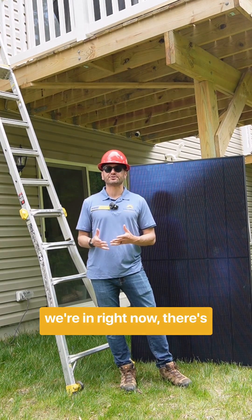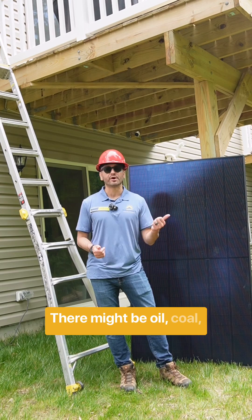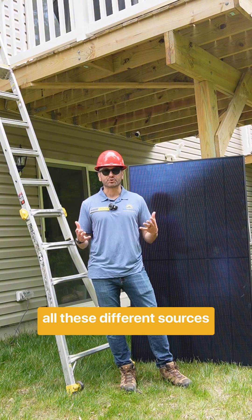In the neighborhood that we're in right now, there's going to be a few different sources of energy that are going to power the neighbors. There might be oil, coal, nuclear, solar, wind, hydro — all these different sources.